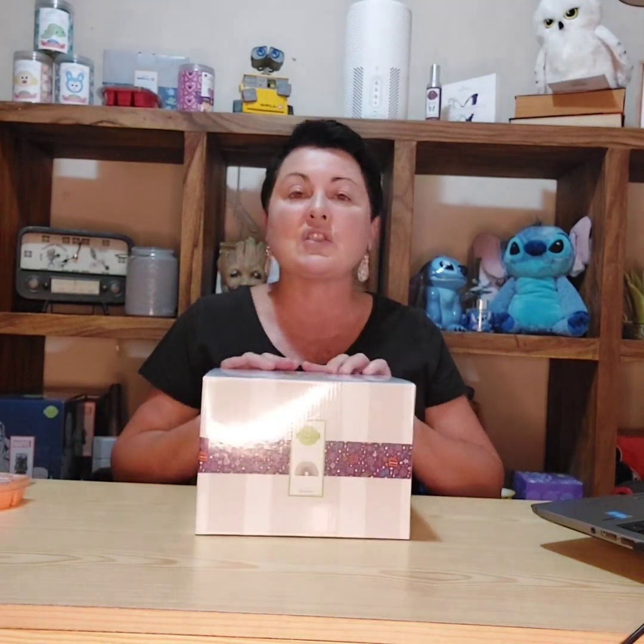In Australia we get a warmer of the quarter — in America they get a warmer of the month, but in Australia we only get one every quarter. So for the month of April we have one called Rainbow, and you will get this beautiful little warmer at ten percent off as well. Let's unbox it and see what we've got — I can't wait to put this one up actually.